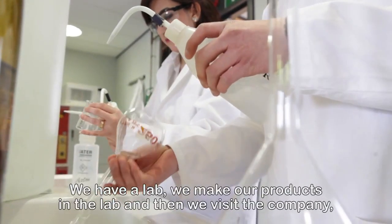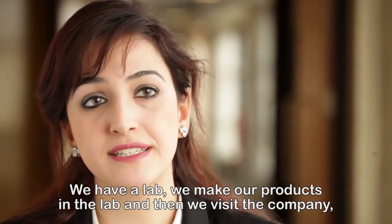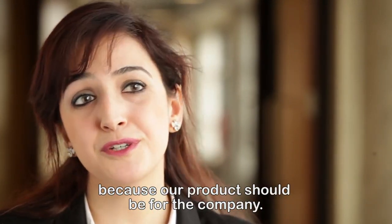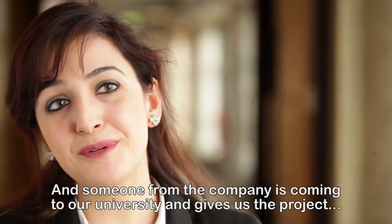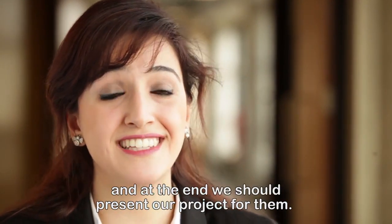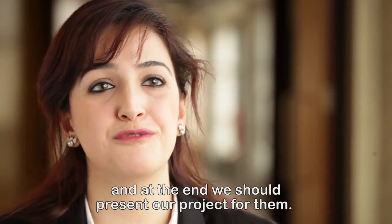Our projects have two parts: we have a lab where we make our products, and then we visit the company because our product should be for the company. Someone from the company comes to our university, gives us a project, and at the end we present our project to them.